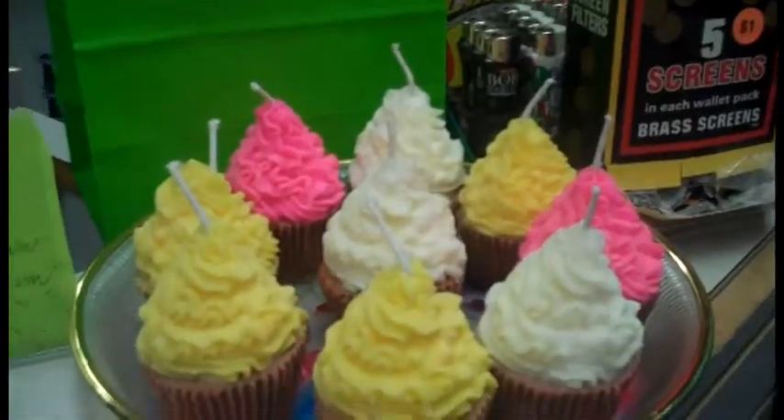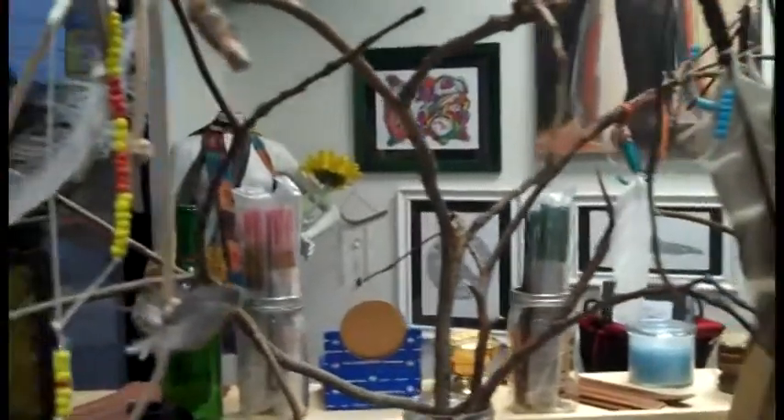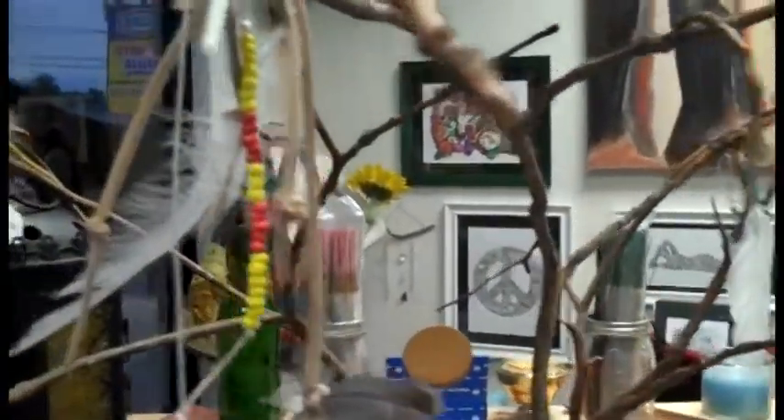Every day somebody new comes in, they love the store — very positive traffic flow. So come on down and check us out.